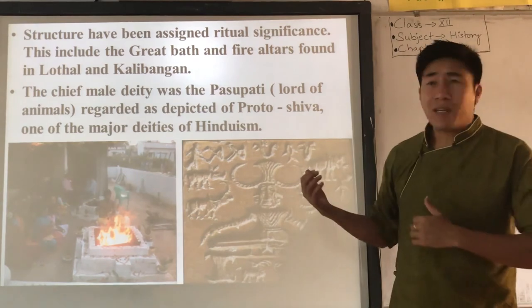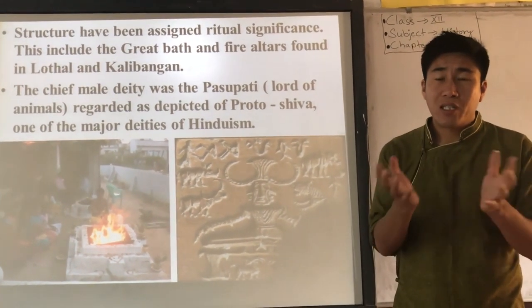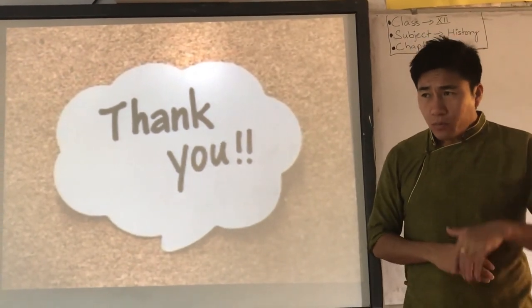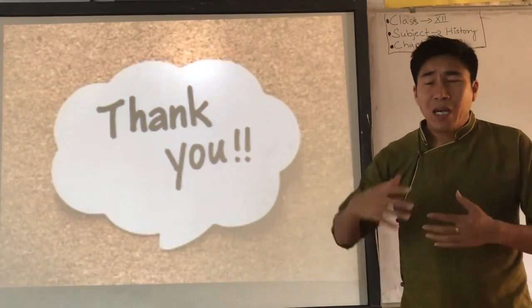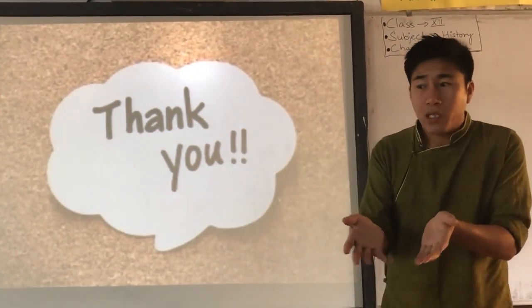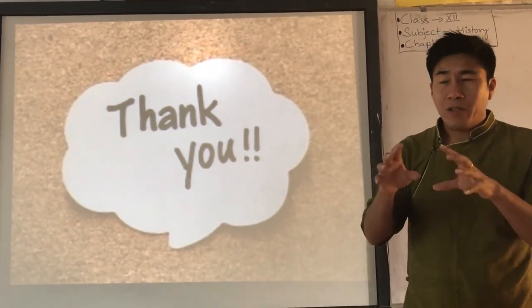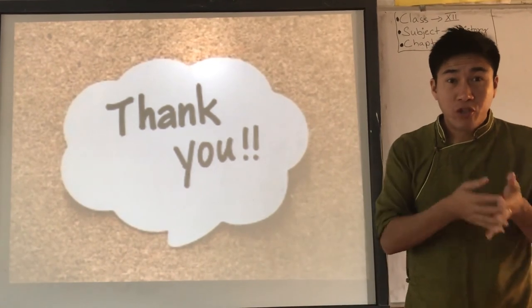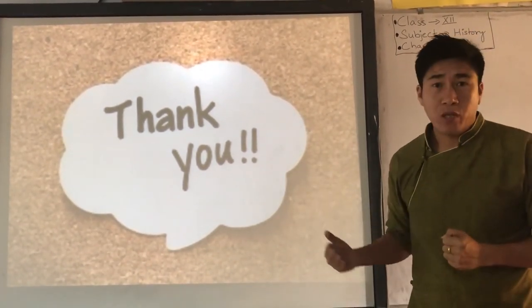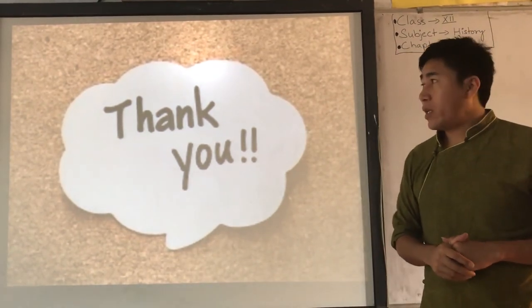So that is all about the interpretation of religious practices in Harappan civilization — archaeologists have lots of problems with it. This is also the end of our chapter. We have discussed many things in this chapter — town planning and many more aspects — but still, there are many things left to research: deciphering the script, understanding gender or social differences, determining the purpose of the Great Bath. If you want to become a historian, this is the kind of study to pursue. Thank you, stay tuned, and we will see you in the next video.